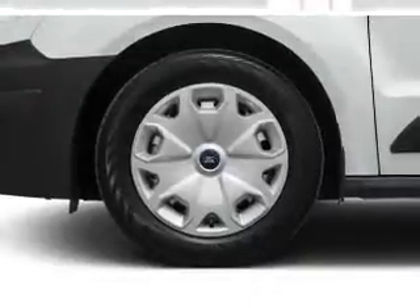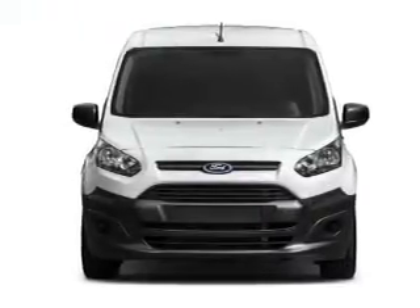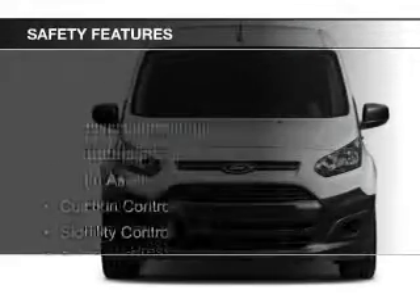Keyless entry, a trip computer, an MP3 player, air conditioning, and power windows. Safety was made a priority with these features.